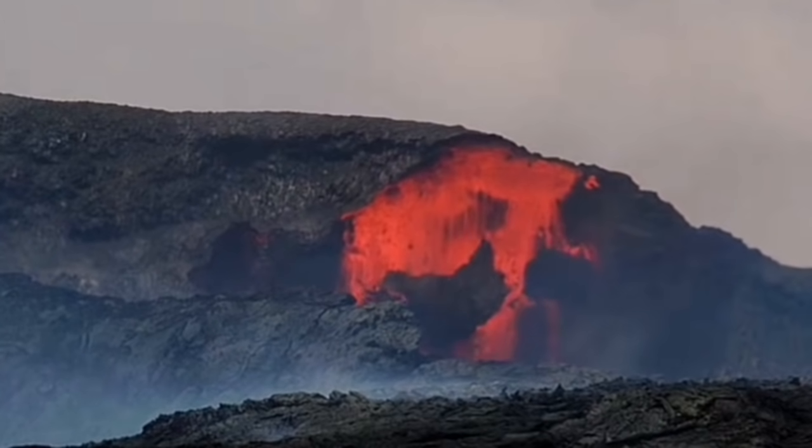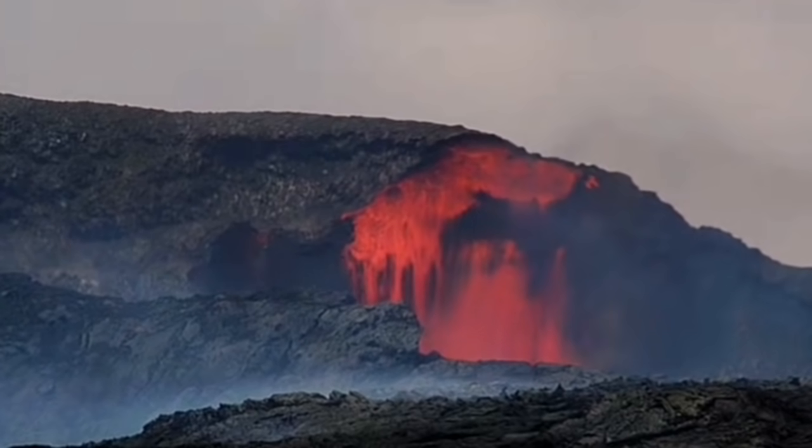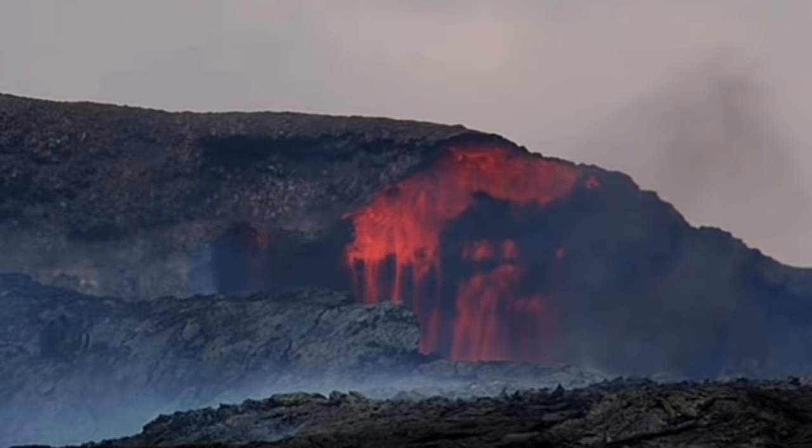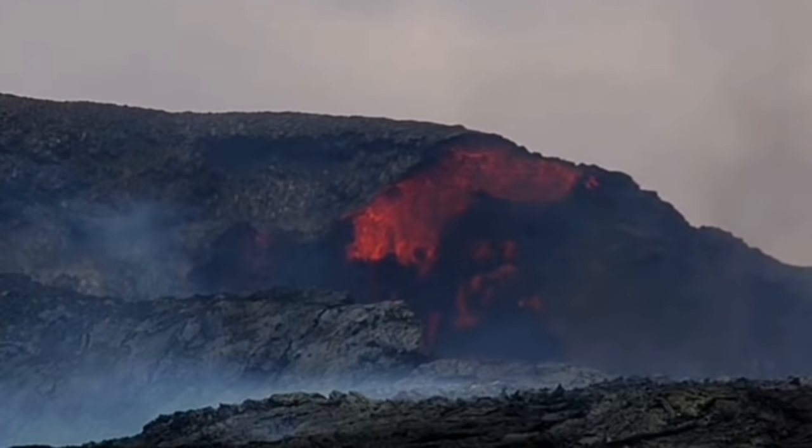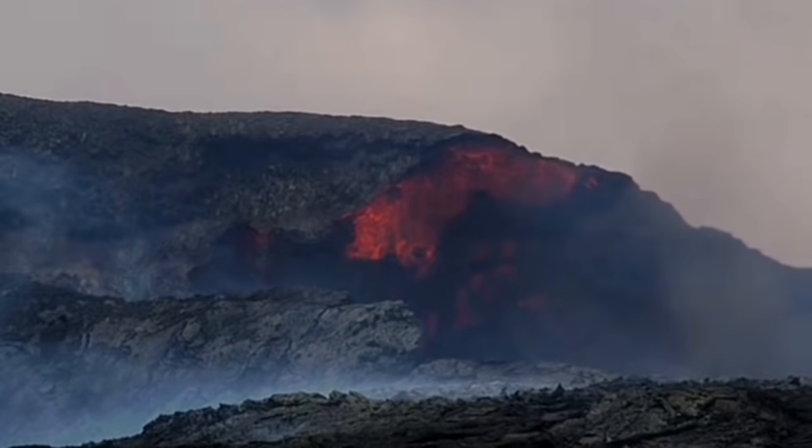The wall collapsed, and this is very interesting because in front of our eyes we are seeing the modification of the shape of the volcano happening.